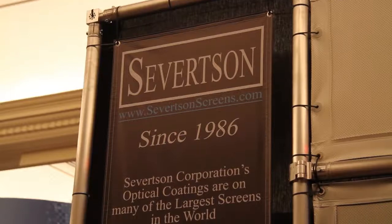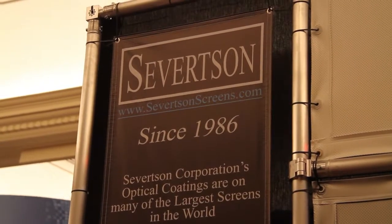Anyway, thank you Ryan. What's your company? We're Severtson Corporation out of Arizona. I've been in the business since 1986 and we're still going. I appreciate your time talking to me at the show. That's it for now on screens from the Cinetech Geek. Bye for now.